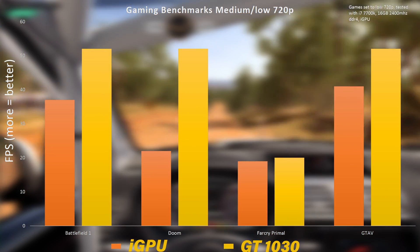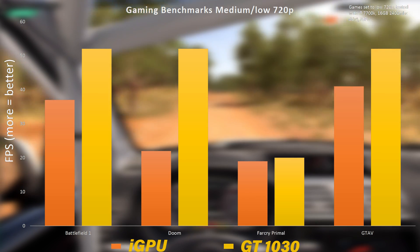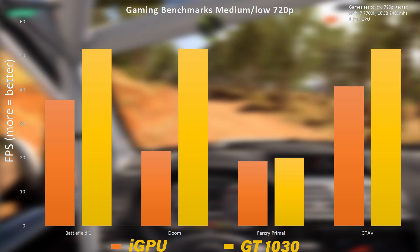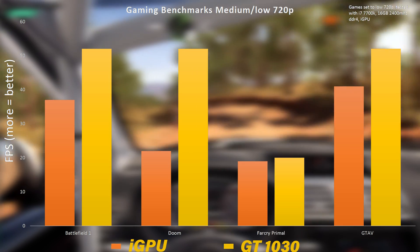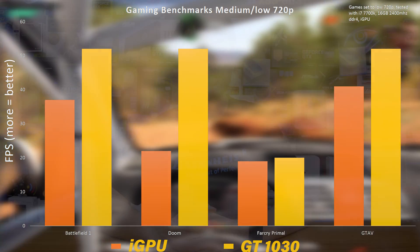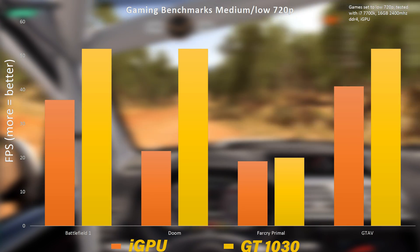However, if we throw $120 at this problem in the form of the GT 1030, we do see some improvements. Once we disable the iGPU and throw in the video card, some numbers actually step up. We checked out the GT 1030 in another video, and overall the performance on low to medium settings wasn't really half bad — everything became so much more playable, and even in AAA titles things were a lot better than with just the integrated graphics.